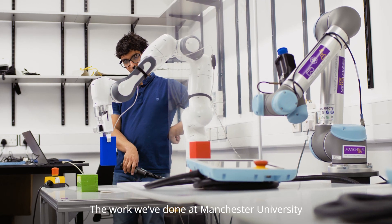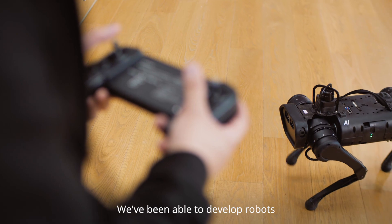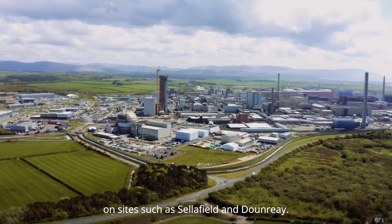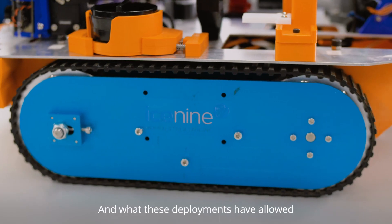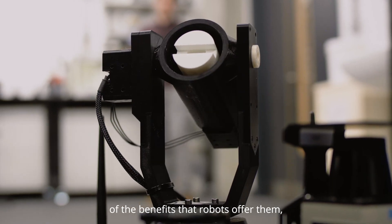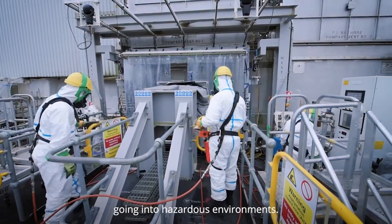The work we've done at Manchester University on robotics has had a significant impact on the nuclear sector. We've been able to develop robots and deploy them in first-of-a-kind deployments on sites such as Sellafield and Dounreay, and what these deployments have allowed is for the nuclear industry to get an understanding of the benefits that robots offer them — and that could be cost savings as well as reduction of people going into hazardous environments.